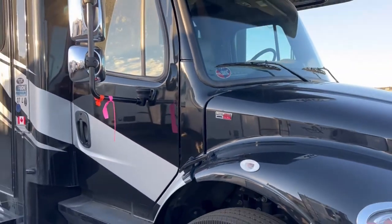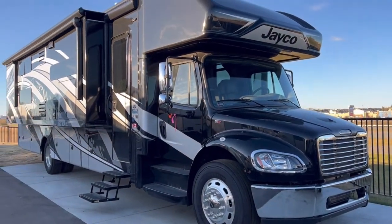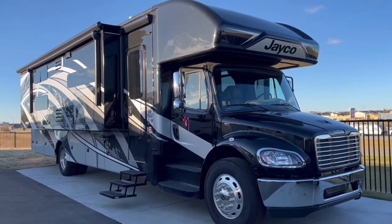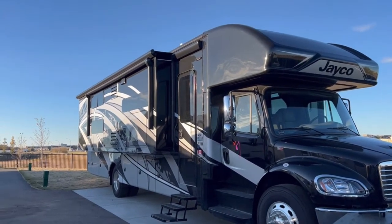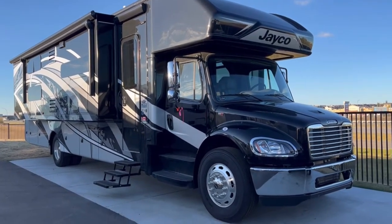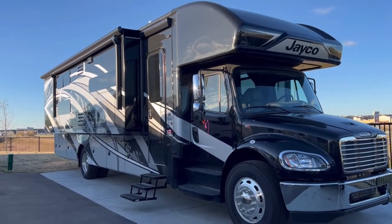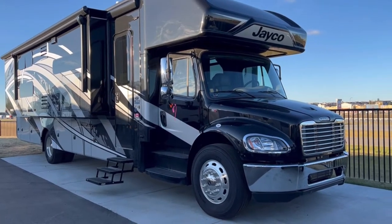So why on earth would anybody want a motorhome this big and this expensive? Well, there are a lot of reasons. One reason is it can tow a lot — a boat, a horse trailer, a cargo trailer with some ATVs or UTVs. This is really for somebody who wants something larger and more powerful than your typical Ford chassis with the new V8.